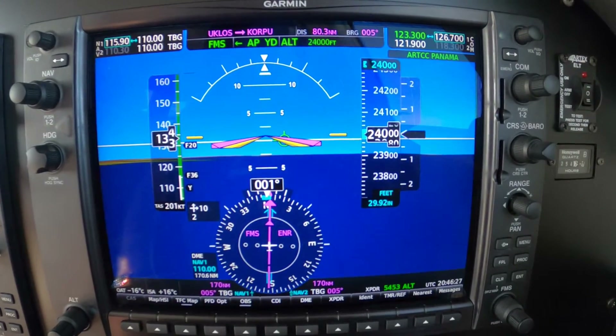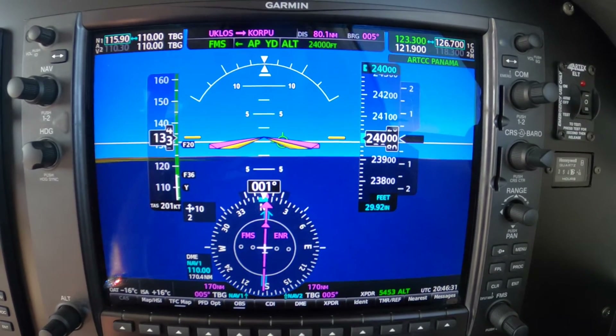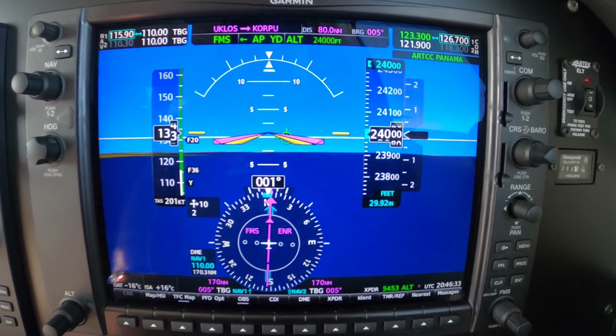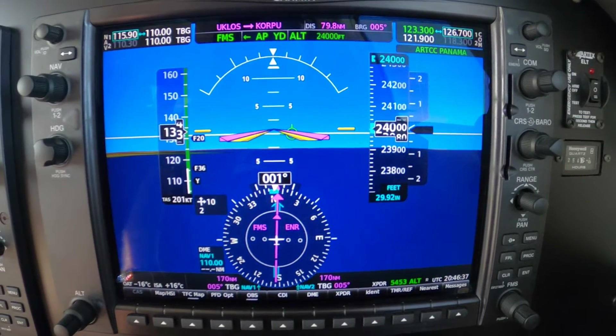170 miles — we're 170 miles south of Tango Bravo Gulf. Dick Rochford here. We're doing a VOR cross-check, an airborne cross-check.